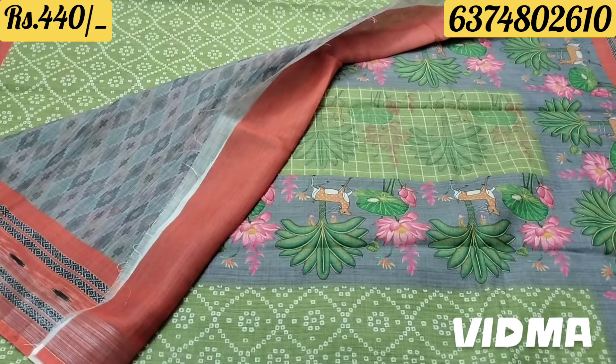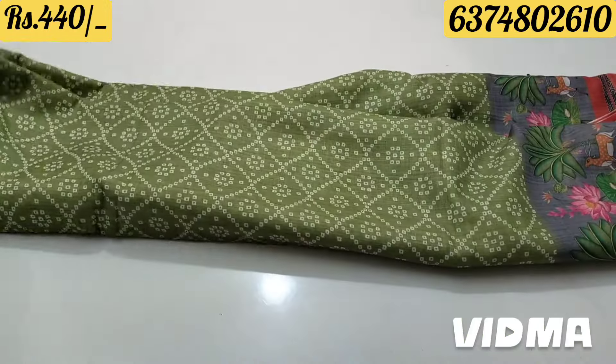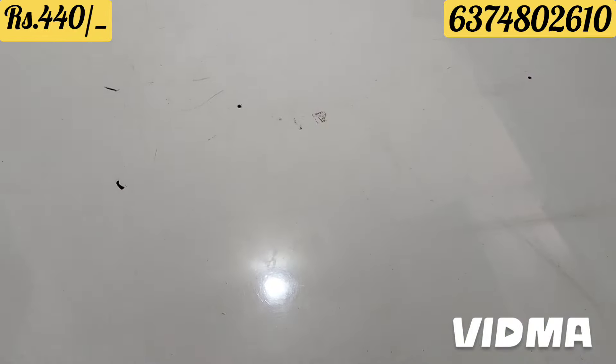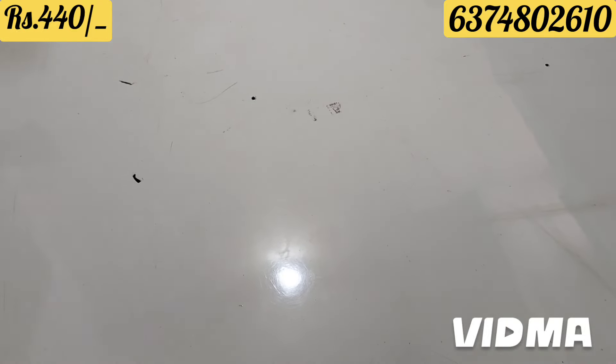This is a gray color with orange border design, cut type - a neat saree. This rate is ₹440 rupees with free shipping. Gray color.